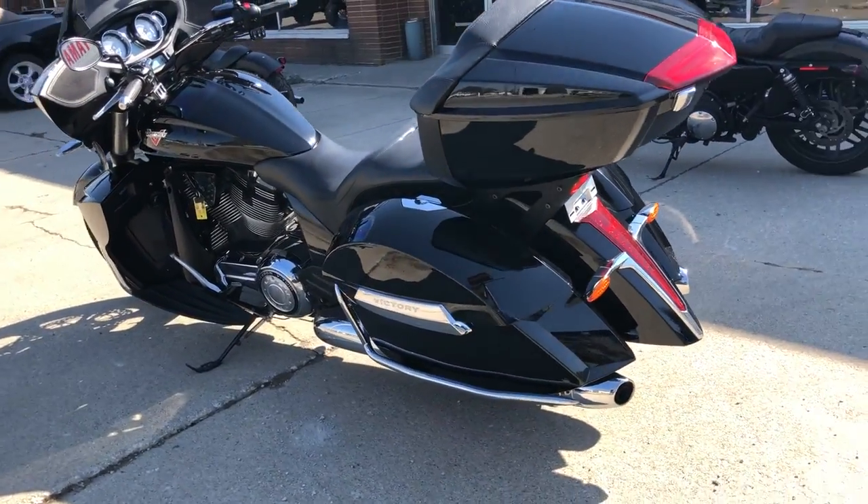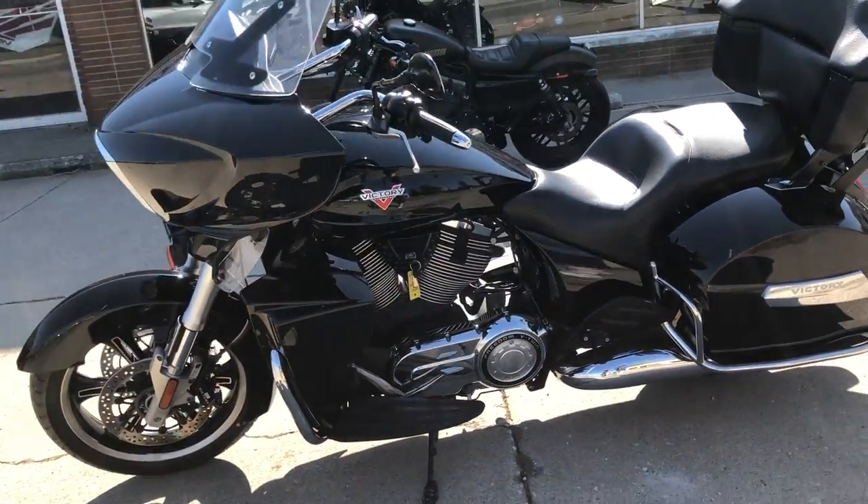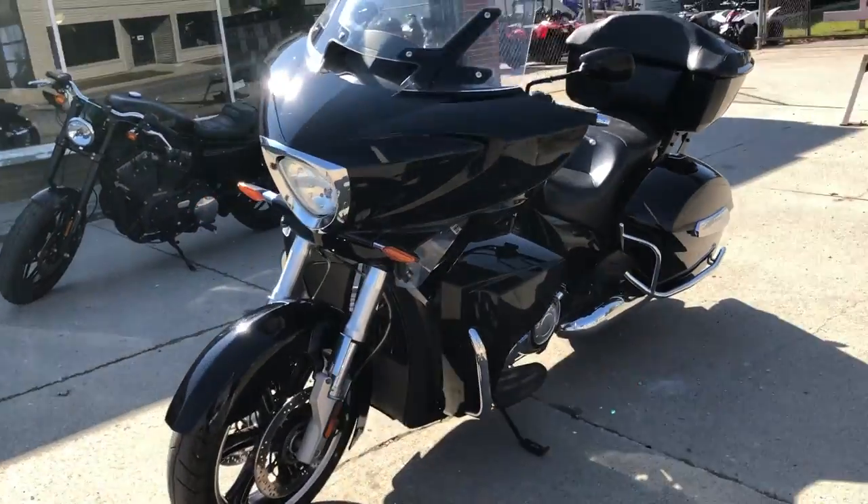Just serviced at the dealership, inspected — this thing is ready to roll. Don't miss it, that's a '16 Victory Cross Country. These are great touring bikes.